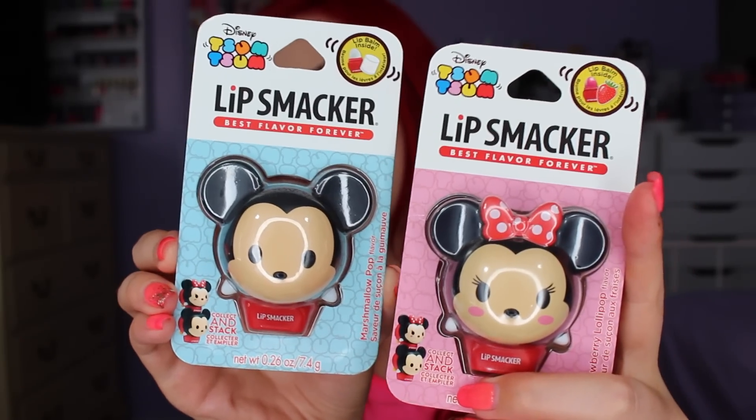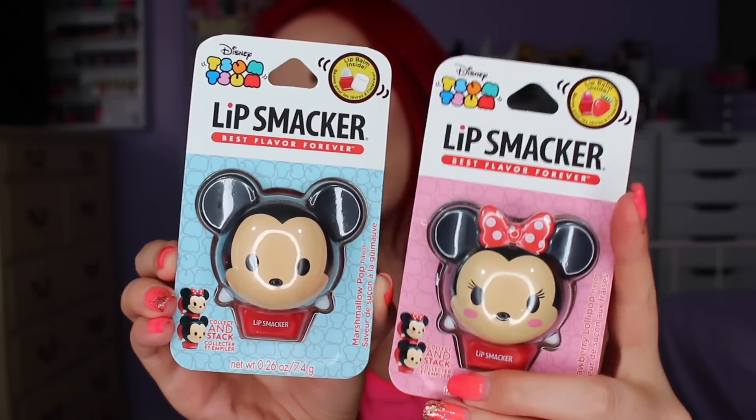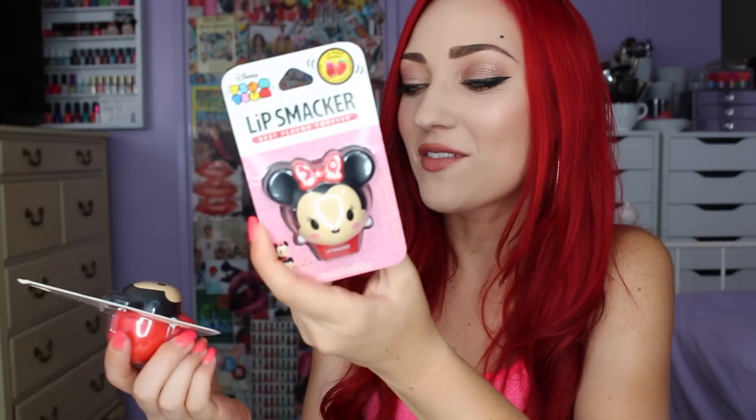I think these will be great for all the Disney lovers out there like me. These are the first two I have — Minnie and Mickey, adorable. The Minnie one is strawberry pop flavor and the Mickey one is marshmallow pop. I'm going to do a whole video just on the Tsum Tsums because I know a lot of people want to hear about them — I've been getting requests to review these, so I will have that coming up soon.